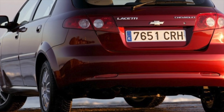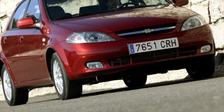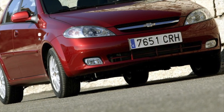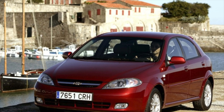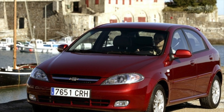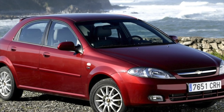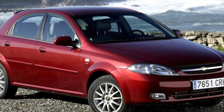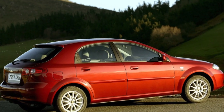Chevrolet Lacetti, despite its impressive age and the presence of problem areas, remains a reliable workhorse. If we talk about the advisability of buying this car secondhand, then we can say with confidence that this is a fairly good option — no worse than money, but no better than others. If you are the owner of this car model, please describe the problems that you had to face during the operation of the car. Perhaps it is your review that will help readers of our site when choosing a car.